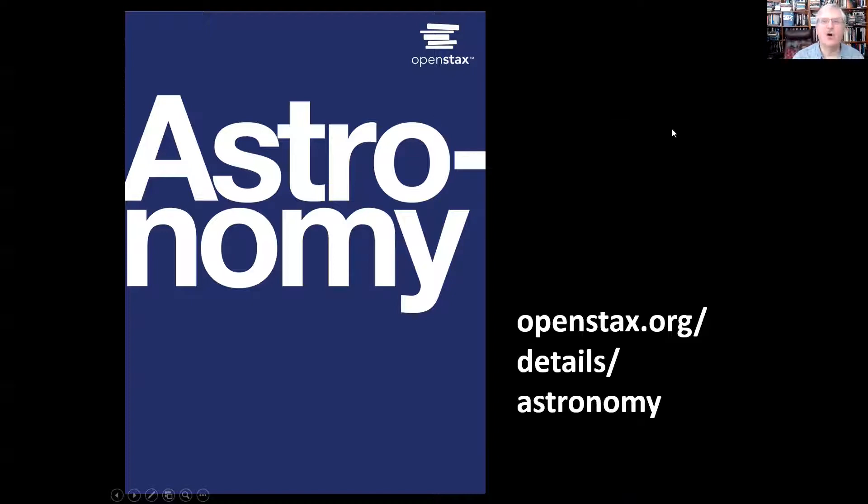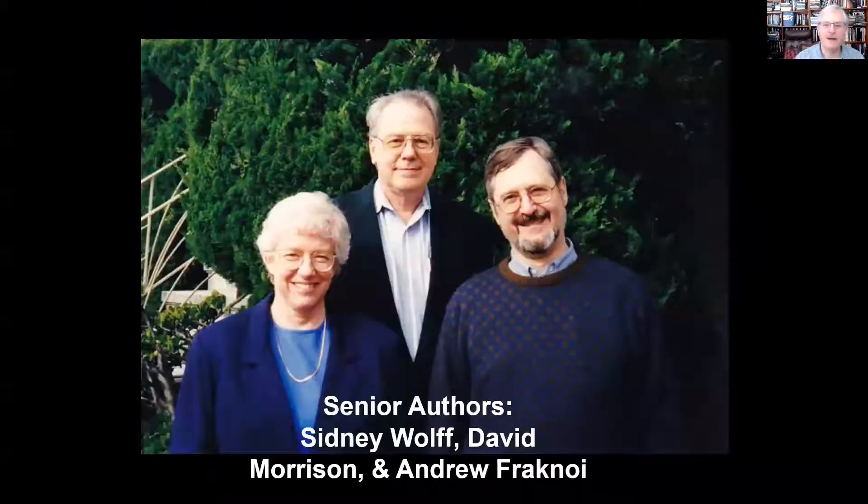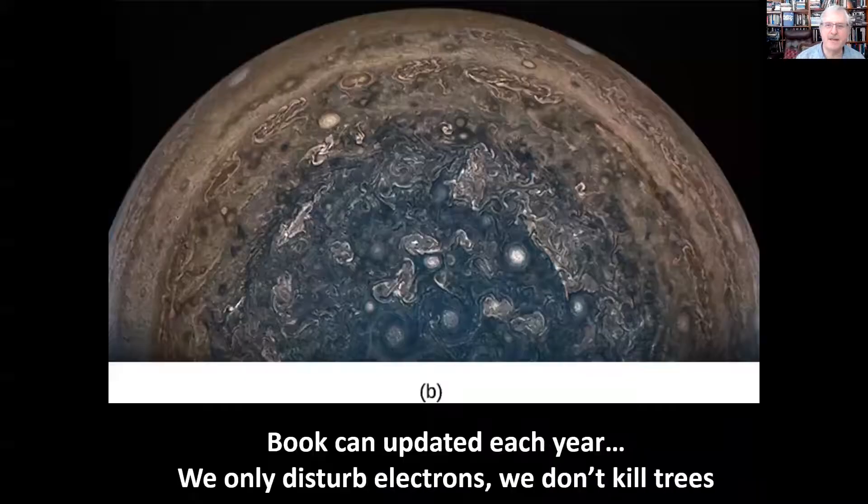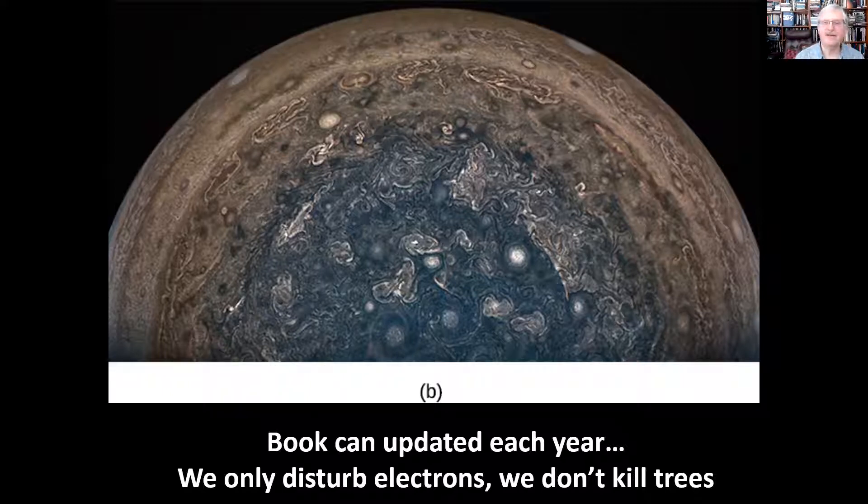Or just Google OpenStax Astronomy book. The senior authors — the three of us — are Sidney Wolff, David Morrison, and I, but we had help from a large number of astronomy colleagues in the United States and Canada who helped us to keep the book revised, updated, and reviewed it for pedagogy. The nice thing about an all-electronic online book is that it can be updated each year — we only disturb electrons; we don't kill trees every time there's a new edition.